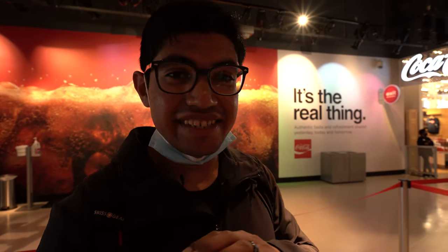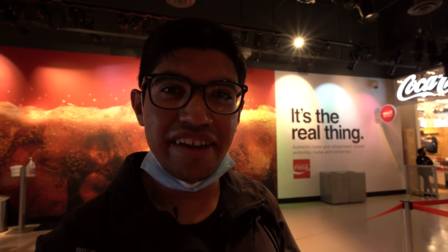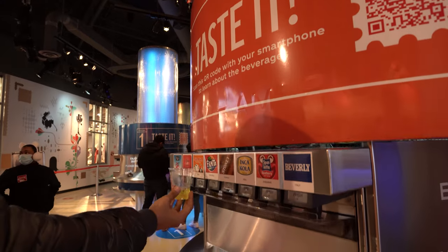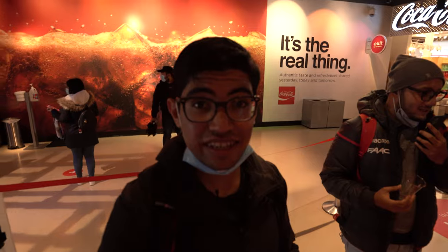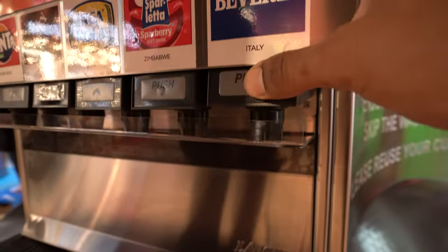Like the last time we came, we went through different stations and they served it for us. This time around they have a station specifically for you with all the flavors available to try, so that you don't have to move around — which I think is pretty smart. Some of them are the same as last time, but some are different, so we're going to try all of them. First on the list is Italy, and we're starting off with a drink called Beverly.